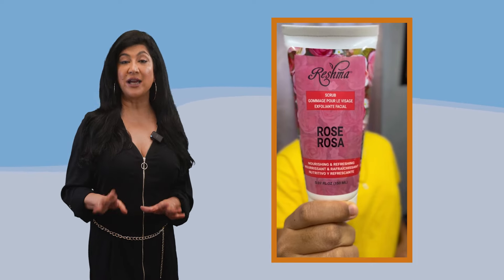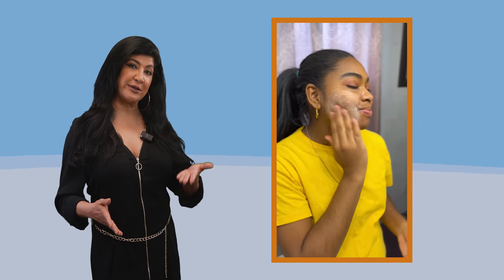Next, you need to exfoliate. I love exfoliating — I exfoliate twice a day because I do have oily skin. But if you have dry to normal skin, you can exfoliate once a day and that should be enough. What it does is take off all your dead skin cells so the surface of your skin will be glowing.